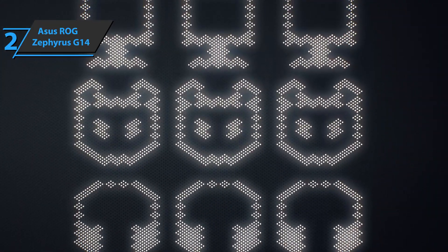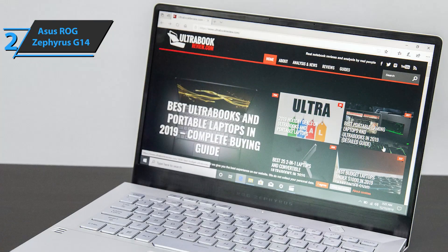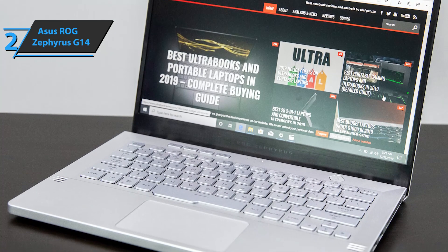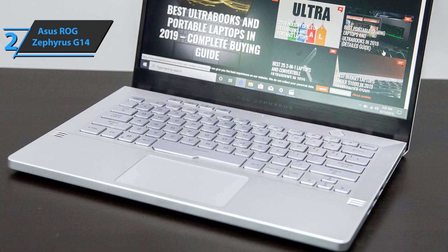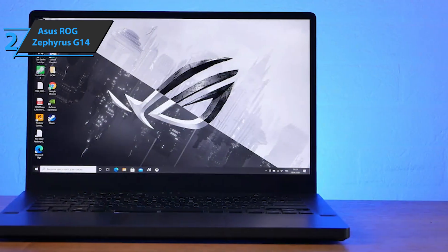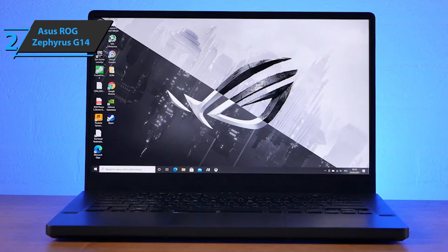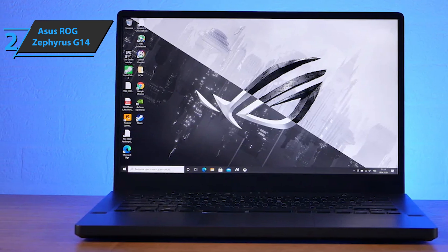It's quite a clean design, which allows this laptop to be used even by top executives. As for the connections, we have a USB 3.2 Type-C Gen 2 connector with DisplayPort 1.4, a pair of USB 3.2 Gen 1 Type-A connectors, one USB 3.2 Gen 2 Type-C port, one HDMI 2.0 connector, a 3.5mm headphone and microphone jack, and a Kensington lock. The only thing some may be missing is an RJ45 connector and an SD or microSD card reader for direct installation.